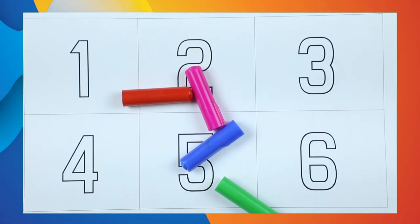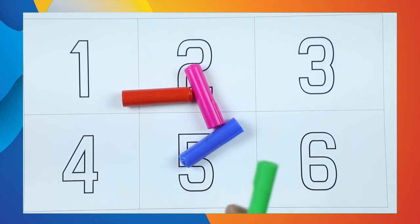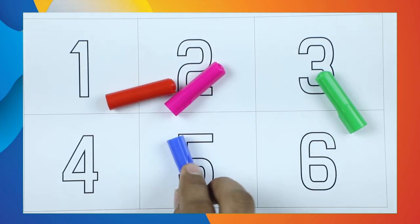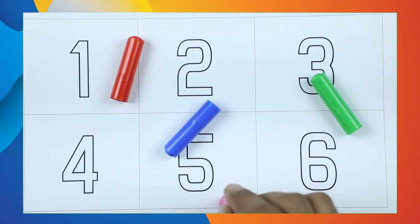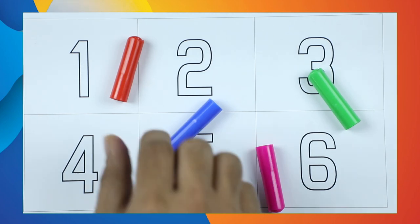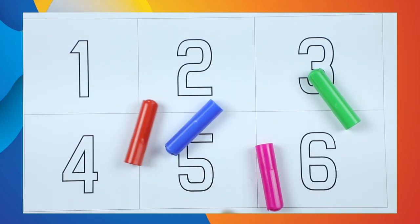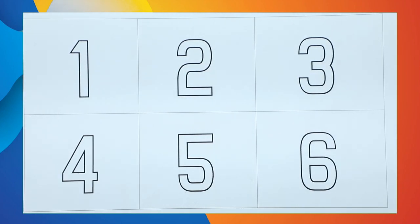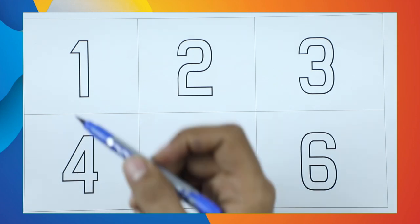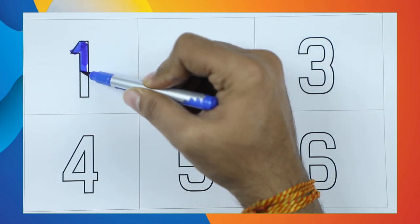Hello friends! Today we learn numbers 1 to 10 with colors. Which color is this? It's green color. Which color is this? It's blue color. This is pink. Which color? Tell me. Yes, it's red color! Let's start. Number 1 — it's number 1 with blue color.